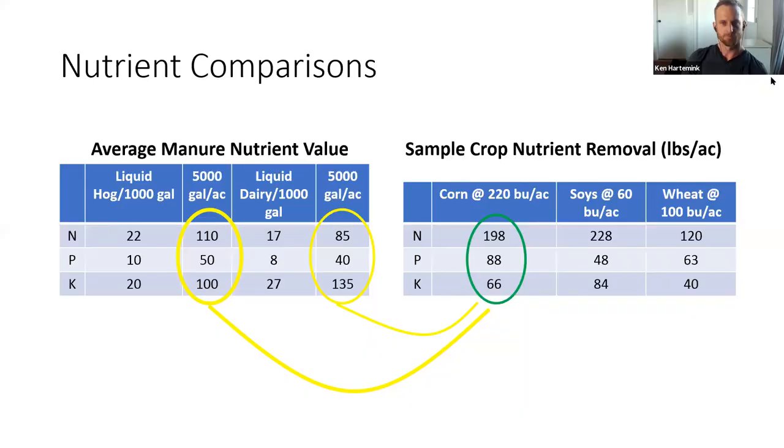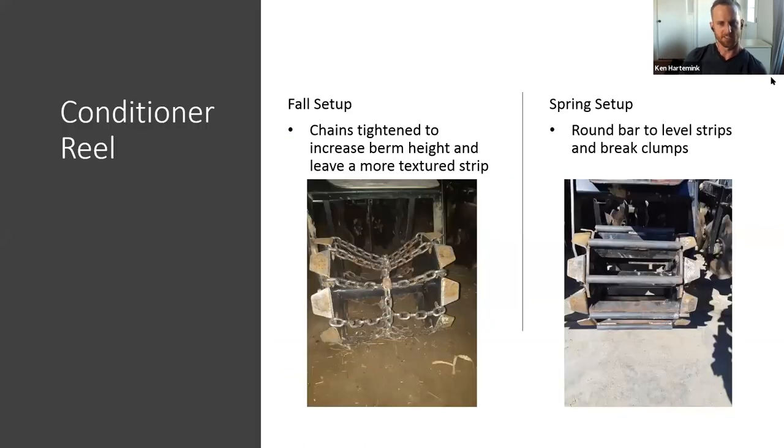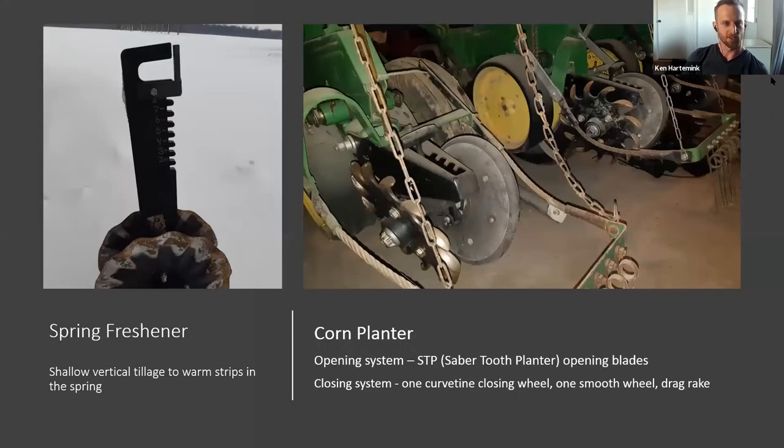The table on the left shows average nutrients found in liquid hog or liquid dairy manure; the table on the right shows typical nutrient removal rates from different crops — you can see how manure nutrients nicely complement crop nutrient removal. We run the strip tiller in both spring and fall. For fall passes with the shank unit, we tighten the chains on the conditioner reels to leave a higher berm with a more textured surface. In spring we remove the chains, insert fabricated brown bar to level strips and break up clumps, and use a spring freshener in place of the shank for shallow vertical tillage to warm and aerate the strips.